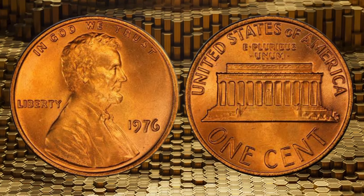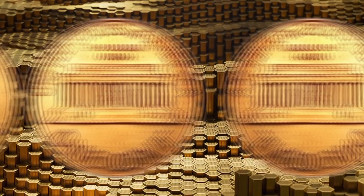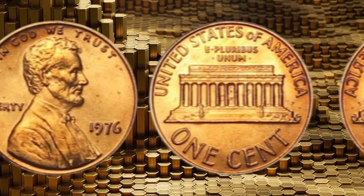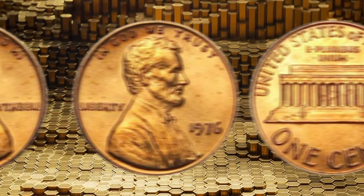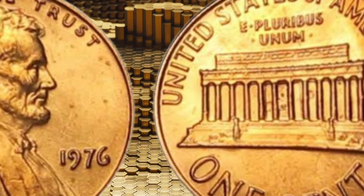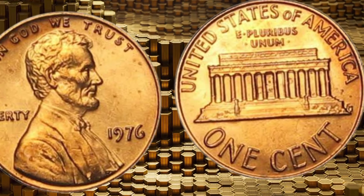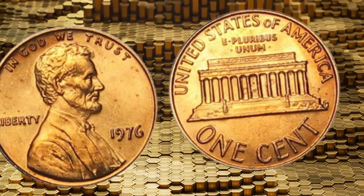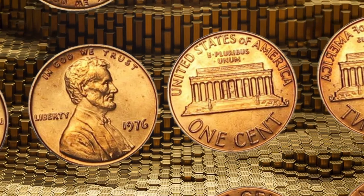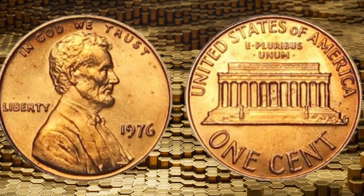Today, we'll share stories of individuals who stumbled upon these hidden treasures, turning their curiosity into life-changing fortunes. Join me as we unravel the remarkable journey of the 1976 Lincoln one-cent penny coins, understanding how they became highly sought-after collector's items. We'll share tales of lucky finds, where these pennies were discovered in unexpected places, transforming the lives of those who recognized their value.